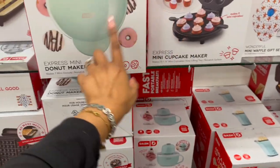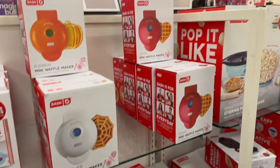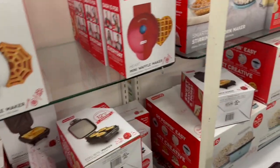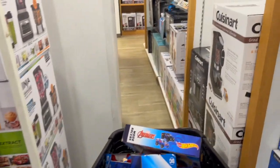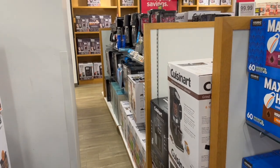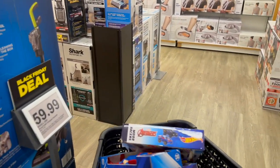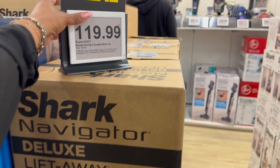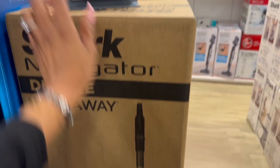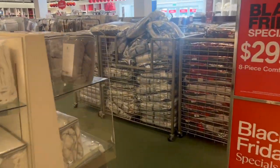Not a bad deal on kitchen electronics — they've got a waffle maker, popcorn maker, and mini waffle makers for $10 each. Some decent sales here. This Power Trac compact is $59.99 if you're looking for it. And they have the Rocket Pro DLX corded stick vacuum for $119.99 — some really good deals at Kohl's, I'm pleasantly surprised.